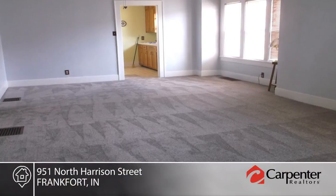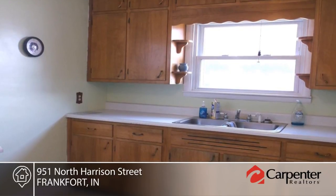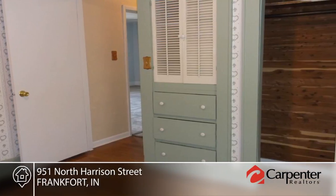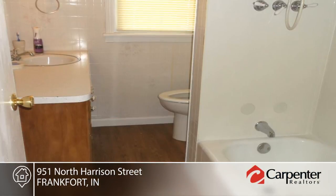This nice two-bedroom, one-bath home features new carpet, beautiful hardwood floors in the bedrooms, and an enclosed front porch that makes a great bonus room. A mudroom leads out to the attached garage, and a large benched backyard offers a storage shed.